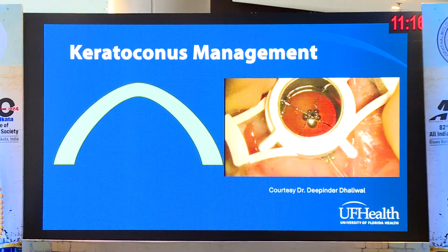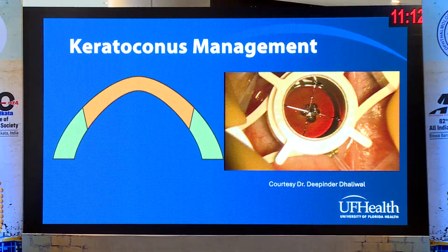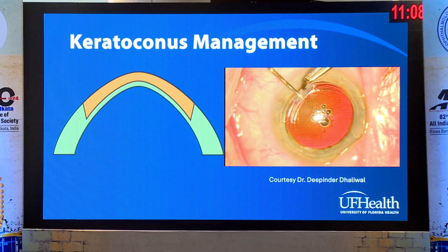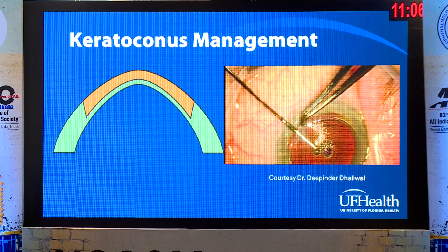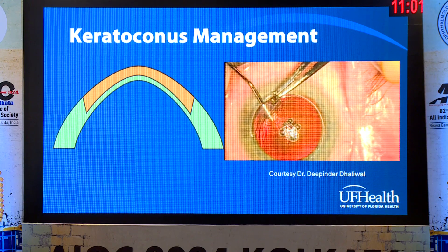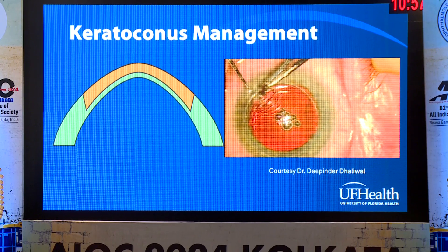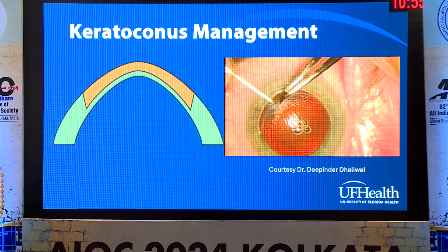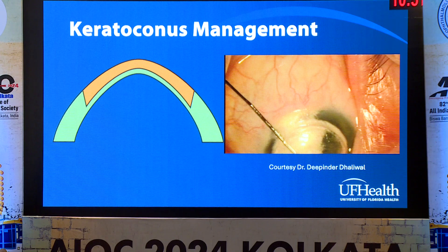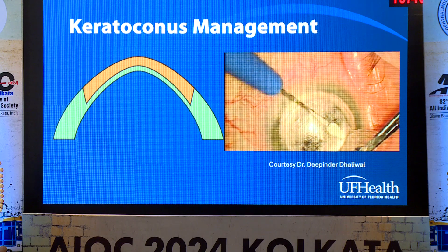In the old days, what we used to do for keratoconus was a full-thickness corneal transplant. And now, of course, we know that the way to do this — if possible, if you have an endothelium that's intact — is to do a DALK, or deep anterior lamellar keratoplasty, whether it's a big bubble technique or a lamellar dissection. Preserving the endothelium has several advantages: less risk of rejection, patients don't need recurrent transplants, and if you do need to redo it, you can just pull off the old transplant and put a new one.